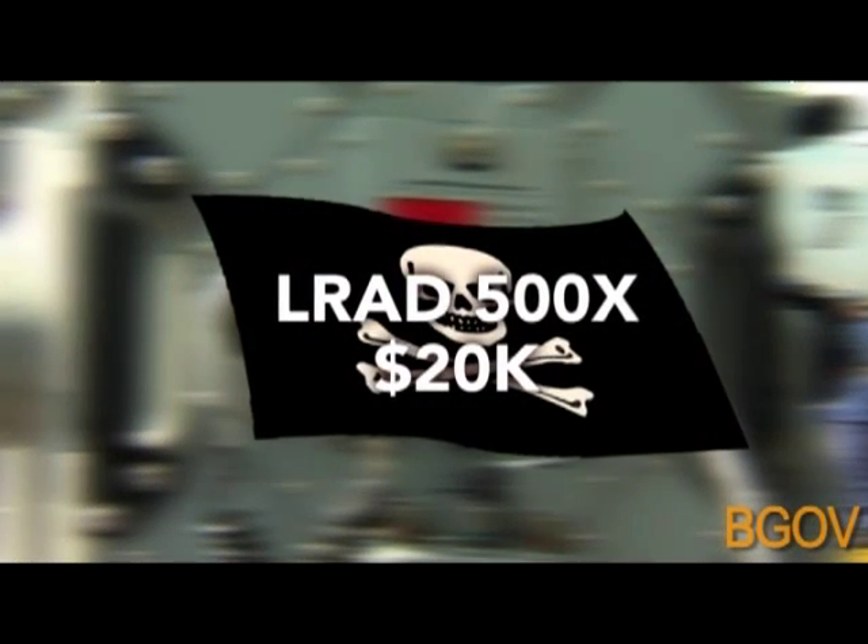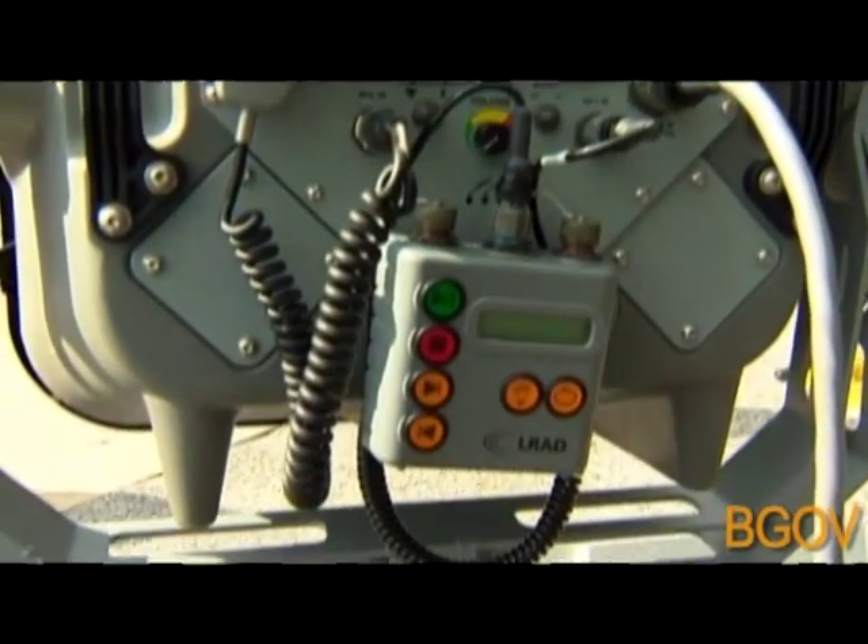At more than $20,000 each, these machines are already being used on more than 100 Navy ships.